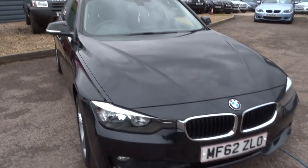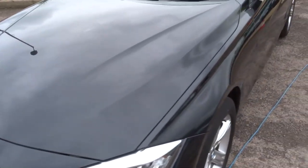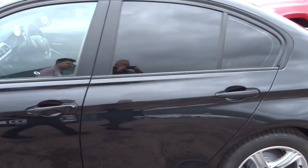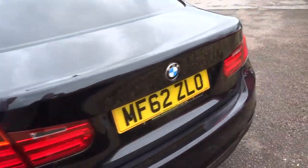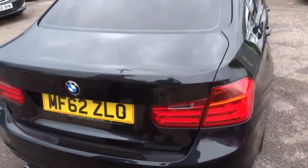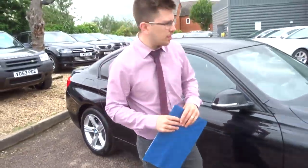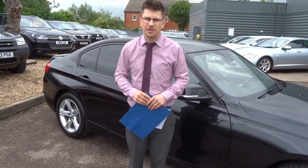I'll give you one last look around the car. If you're looking for finance, we've got very competitive rates. We've got a part exchange — we can help you with that as well. We're open 7 days a week here in Barford. Our postcode is CV35 8DS, our number is 01926 267813. If this car doesn't fit the bill for you, give us a call. Thank you.